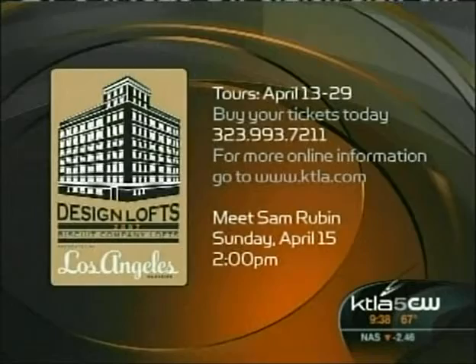Guys, it's not that expensive. But look at the bottom of that — guess who's going to be here? Meet Sam Rubin. Come on down Sunday, 2 o'clock. We're going to have a really good time.